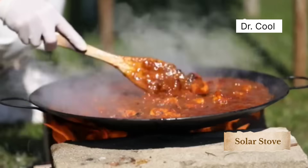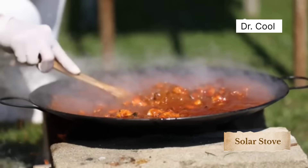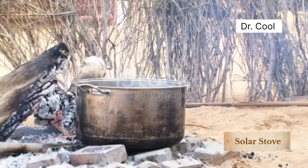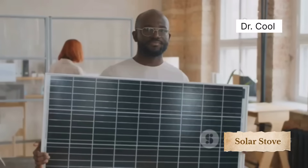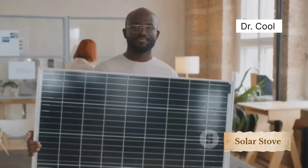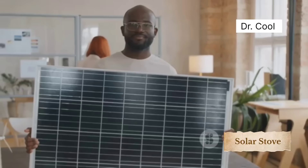What if I told you someone in South Africa just cooked an entire meal using only sunlight and scrap metal? No electricity, no gas, no firewood, no smoke — just sunlight and some leftover junk. This isn't science fiction. This is real. And the man behind it isn't a millionaire scientist. He's a humble innovator from a dusty township who turned scrap into sustainable power.